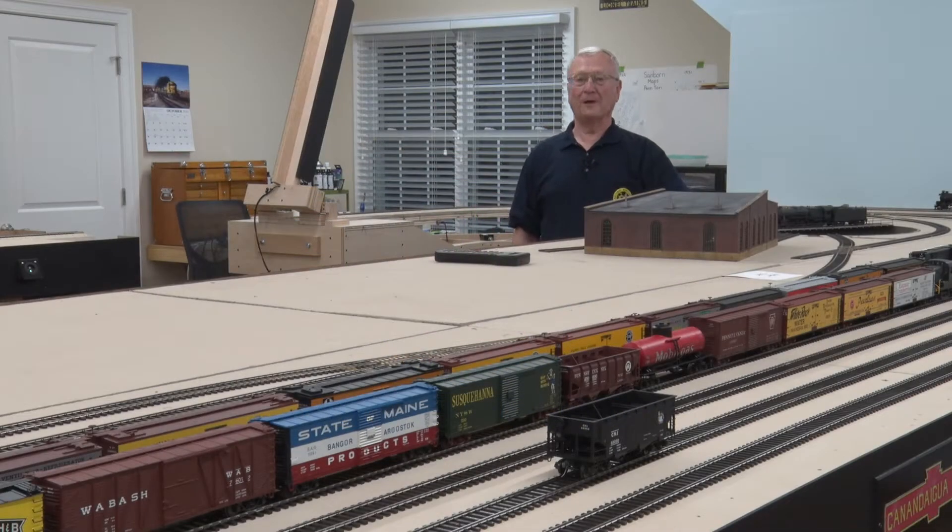Hi, I'm Alan Balma and welcome to my model railroad. My layout is on the Fort's Colony Model Railroad Club virtual tour to show you one that's in the early stages of construction.